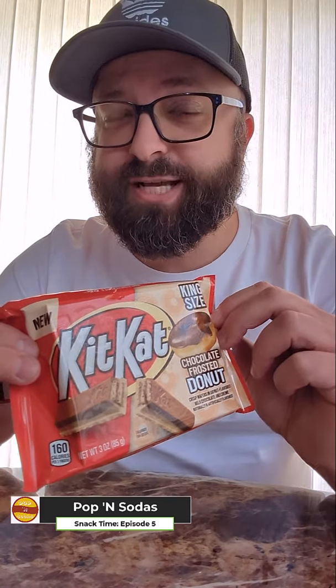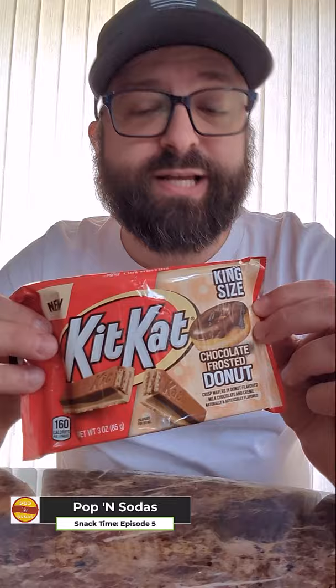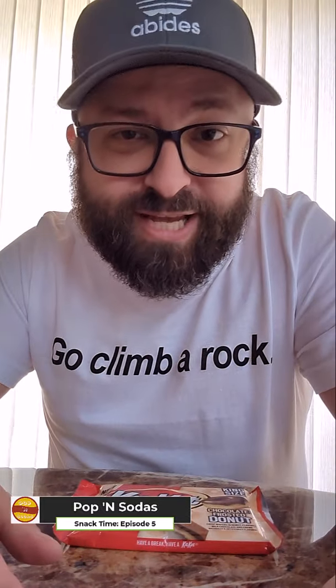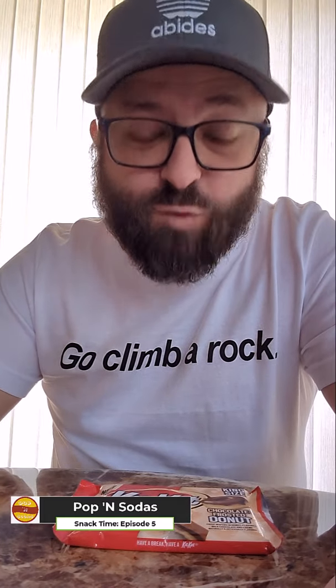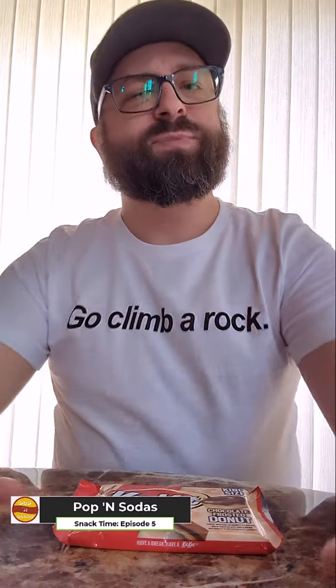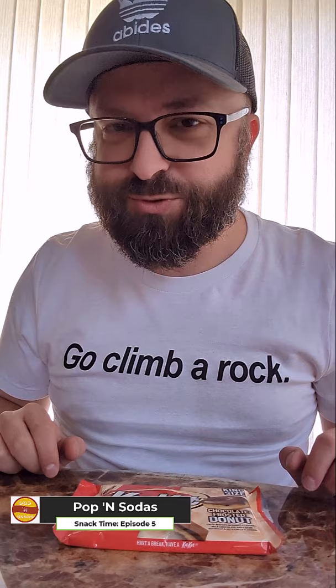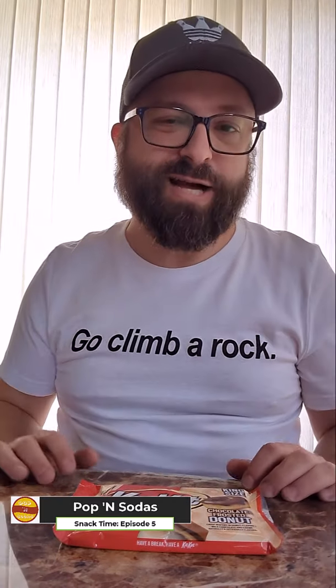It tastes like frosting — not sure it tastes like donut — but it's good, it's really nice. If you want a Kit Kat and you want a relatively normal-tasting version, this is a totally acceptable option. Go ahead and buy it. If you're looking for something that tastes like a donut, I'm not sure that's really there for you. The frosting is definitely there — no question. Donut? Not so sure.